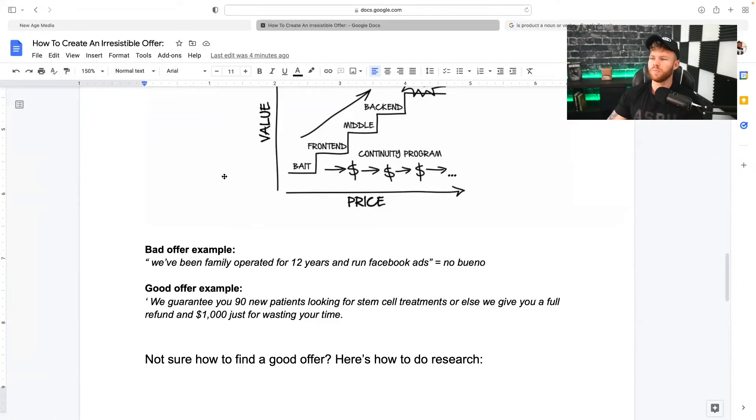With the bad offer, it's all about 'we' — we've been doing this for 12 years, we do Facebook ads. The prospect has nothing to do with that. They're thinking: 'How does your offer help me?' Whereas with the good offer, the prospect is going to sit back and think: 'Wow, I have nothing to lose. Worst case scenario, I get 90 new patients looking for stem cell treatments. If not, I get my money back and $1,000 just for wasting my time. Sign me up.'